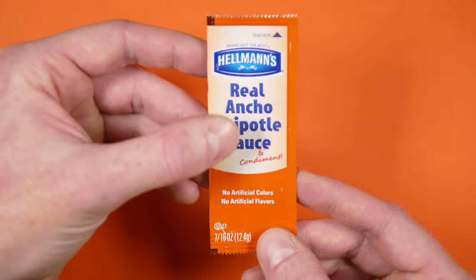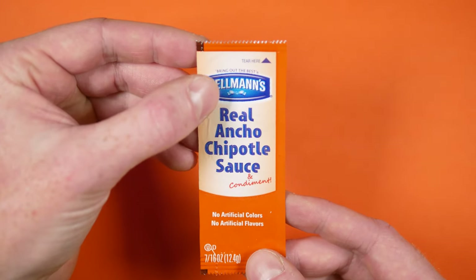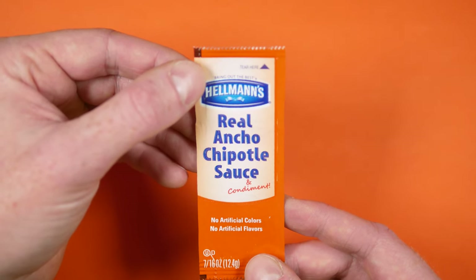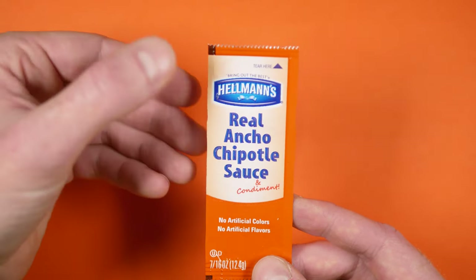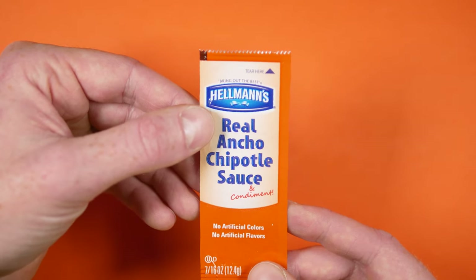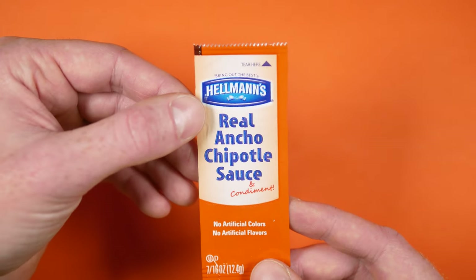The light orange section here contains all of the useful information. The Hellmann's blue ribbon logo here, with the slogan up above — Bring Out the Best. Right below that is the label for Real Ancho Chipotle Sauce and Condiment. I think that's probably a reminder that this isn't just for dipping — you can also use it as a spread on a sandwich.